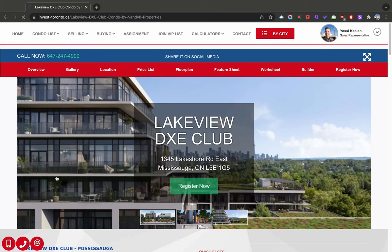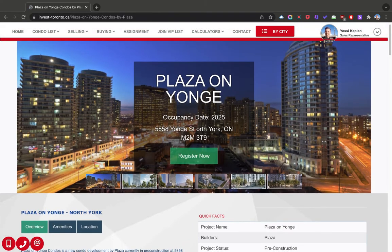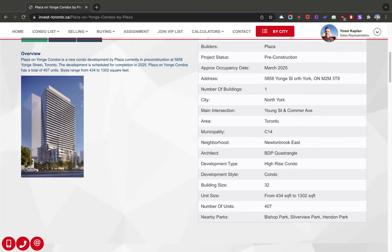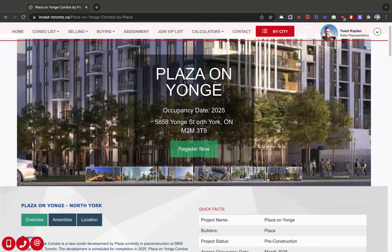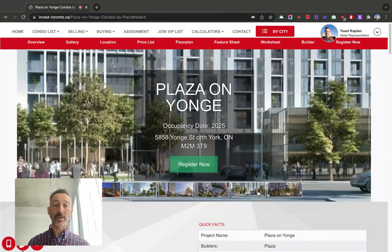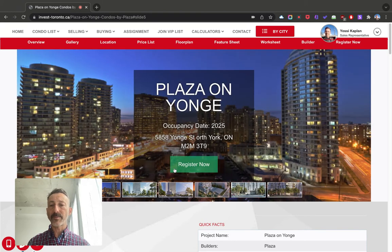Two more — Plaza on Yonge. That's up at 5858 Yonge, so that's North York. That would be 32 stories and 407 units — beautiful building. There's a lot happening at North York. It's quite busy if you go there, and I do quite often. There are a lot of buildings, quite a bit of traffic — human traffic, car traffic, people walking, stuff to do. Very clean kind of living in that area.